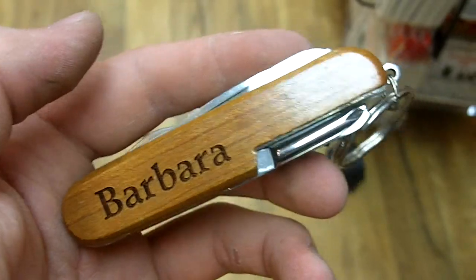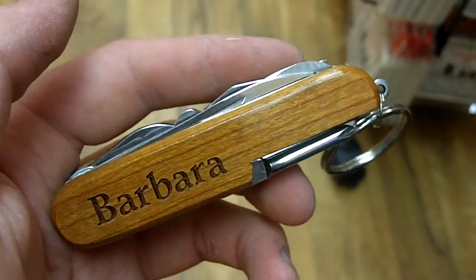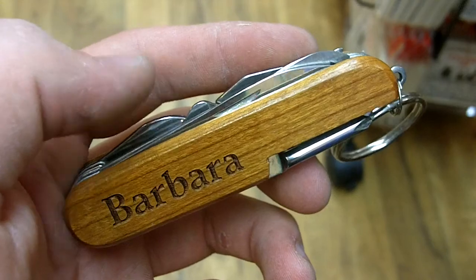Inside of this pocket tool, we have a multitude of knives, files, corkscrews, bottle openers, scissors — anything you can think of.